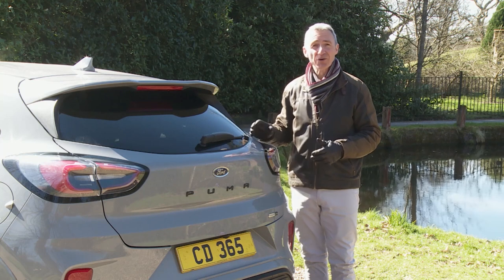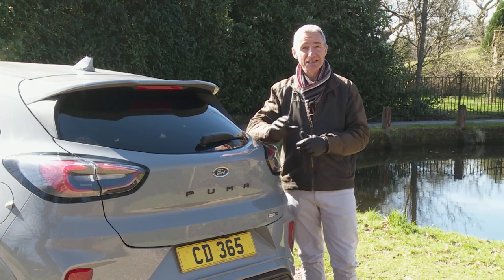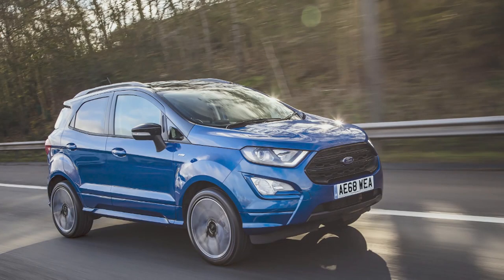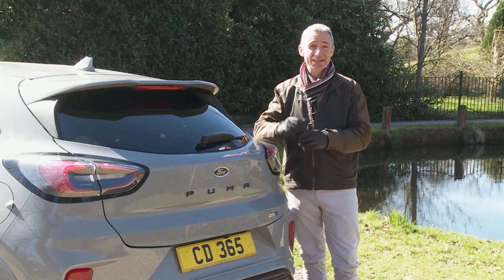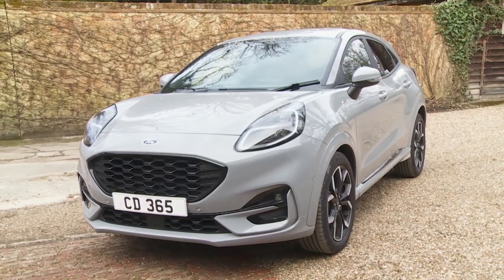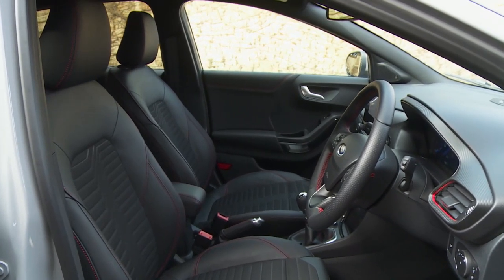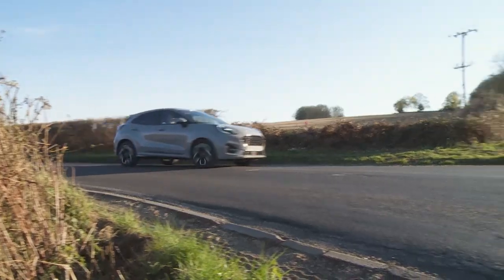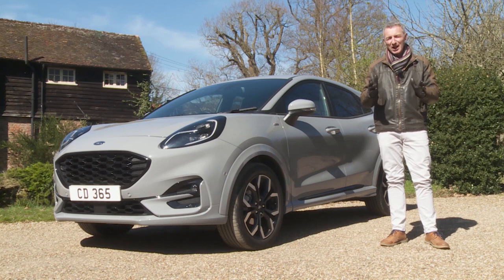This car, launched in late 2019, is a very different thing from Ford's original attempt at a Fiesta-based small SUV - the largely unloved EcoSport, launched in 2014 and updated three years later. That car wasn't really designed for Europe, but this one very differently is aiming to demonstrate what the Blue Oval brand can really do when it takes this important segment seriously. It's good looking, efficient and spacious by class standards, with loads of clever interior touches.